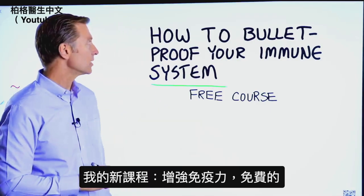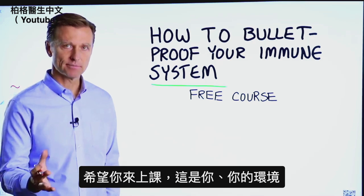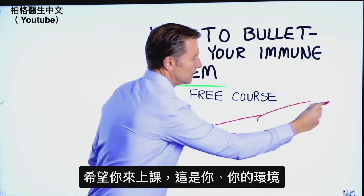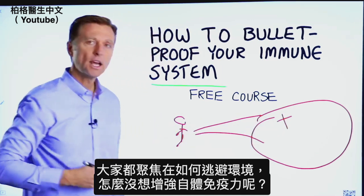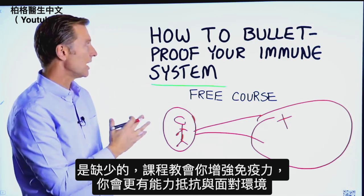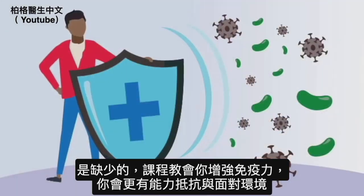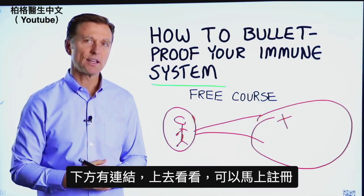Thanks for watching. Before we go real quick, I have a course entitled How to Bulletproof Your Immune System. It's a free course and I want you to take it. Here's why: everyone is focused on avoiding their environment, but what about strengthening your immune system? That's what's missing. This course will show you how to bulletproof yourself so you can tolerate and resist your environment much better by strengthening your own immune system. I put a link down in the description right below — check it out and get signed up today.